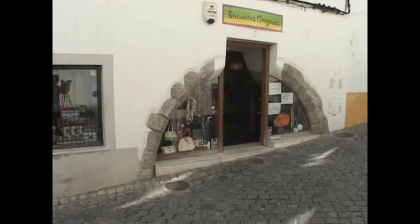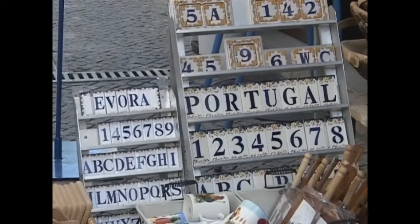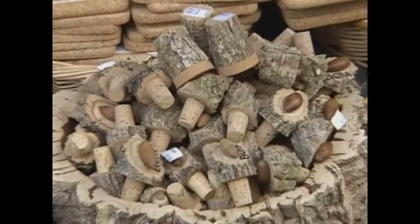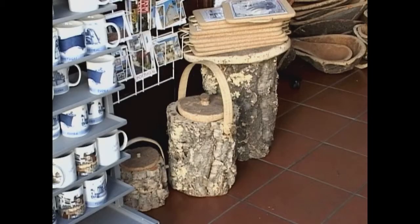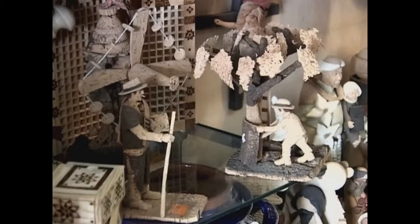The main square and routes to it from the university are filled with a large variety of shops. Several shops have large displays of cork, ranging from simple bottle corks to coasters, hot pads, baskets, bowls, and carts. Some are shaped as animals and people, one showing men harvesting cork.